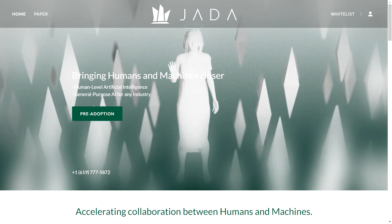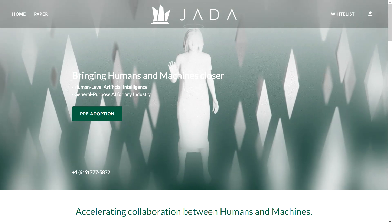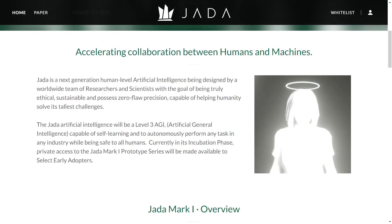Jada AI can be described as a beacon of progress in the world of artificial general intelligence. Imagine an AI that's not just smart but also ethical, sustainable, and incredibly precise. This is what Jada AI is all about — it's an AI designed to assist in complex tasks across various industries, marking a significant leap towards strong AI technology.